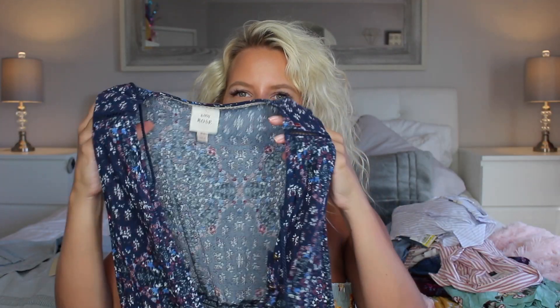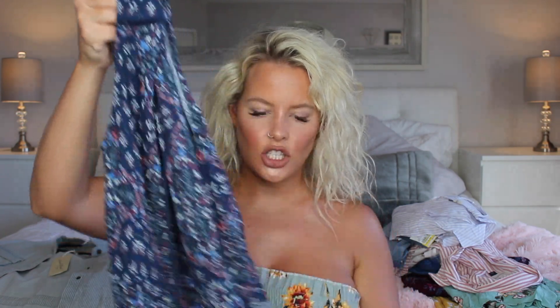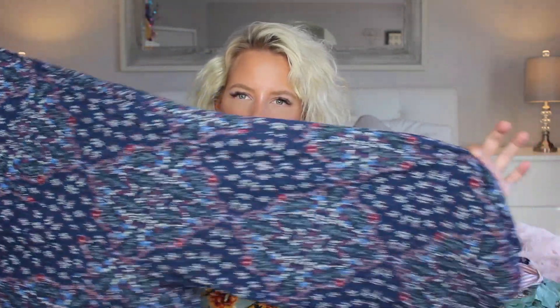Then I got this super cute cropped jumpsuit. It buttons all the way up and has these little tassels that hang — you can tie it if you want. This was $9. It's cropped and flares at the bottom, hitting me about mid-shin. I thought it was super cute.